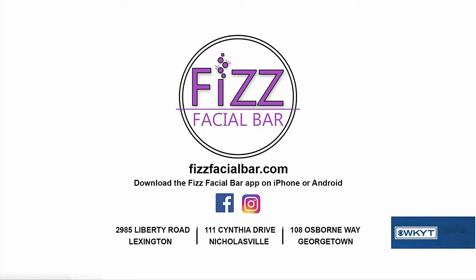How many locations? Where can people find you? We have three different Central Kentucky locations. We have Brandon Crossing in Nicholasville, our new Lexington location on Liberty Road, and we also have a Georgetown location.